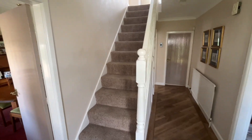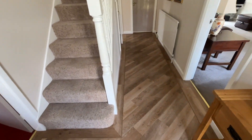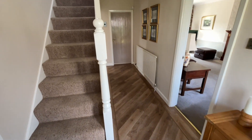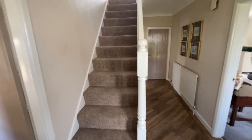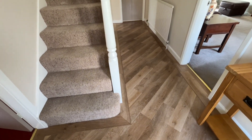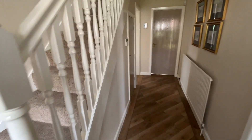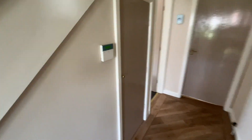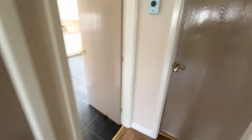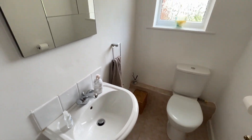Here we are inside 1511 Junction Road West. What is apparent is that it's a super-sized hallway with plenty of room. We've got Karndean flooring which really does look wonderful. Of course we've got the understair storage just here, and as with all family homes we now have a cloakroom WC right here.